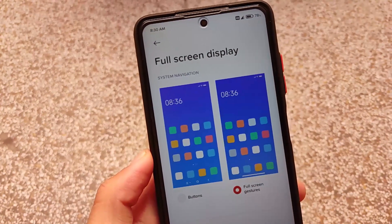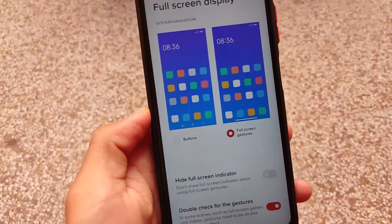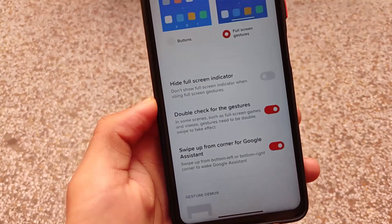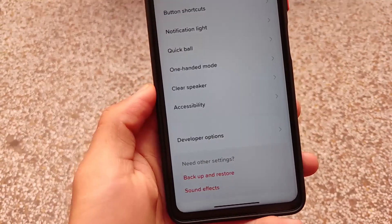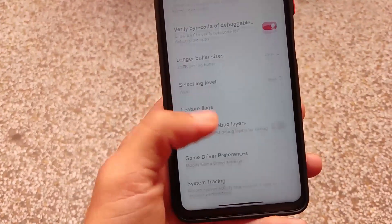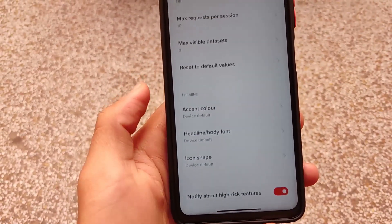Fonts and themes are kind of the same, which is quite impressive. This ROM is quite good for Poco X3 users. For installation, it's the same process — if you are encrypted, it needs a format data. You can try flashing permissive or flashing Magisk. It's easy to install and will boot up on the device without any issues.